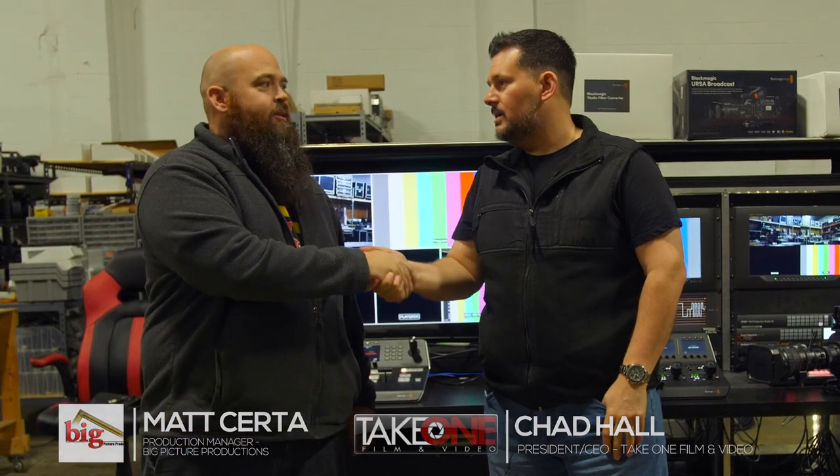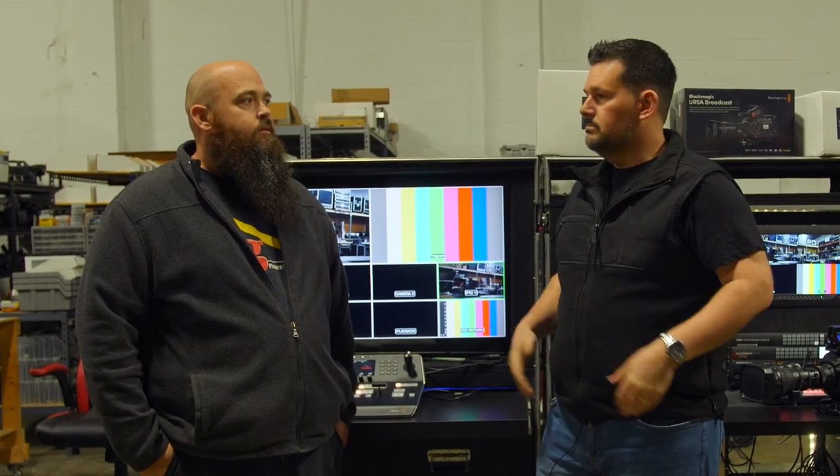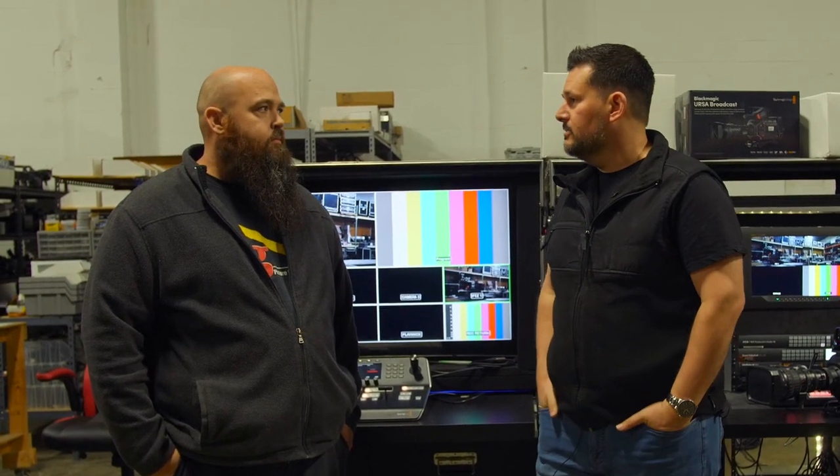Hey guys, I'm Chad with Take One Film and Video here in Nashville. I'm with my good friend Matt Cerda with Big Picture Productions. Matt, how you doing man? Big Picture has been a friend of ours for a really long time. In fact we used to share office space together back in the day. You guys do a lot of touring video productions for music, corporate, just about anything really.